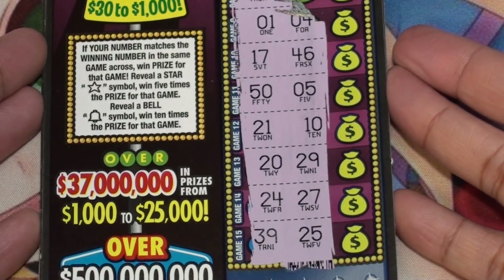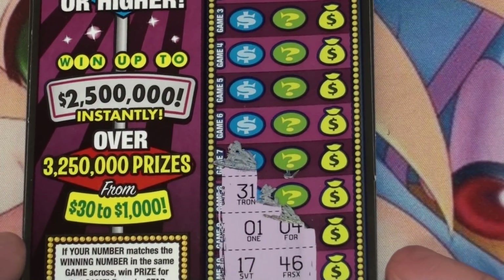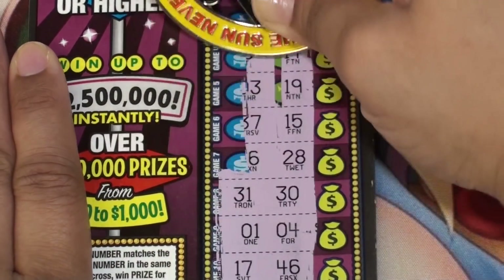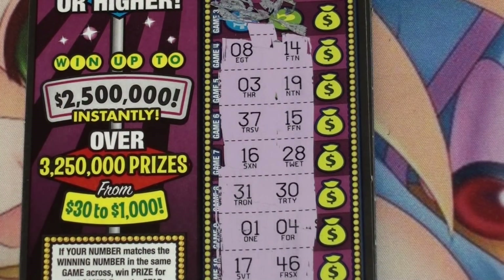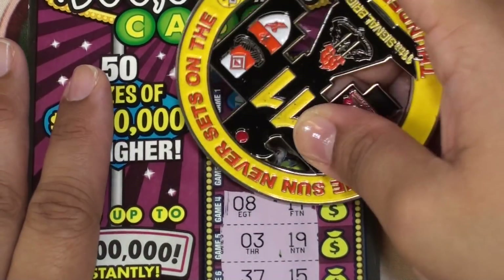Ticket eight — okay, nothing there. Winner — don't see anything, don't see anything yet, last three spots.